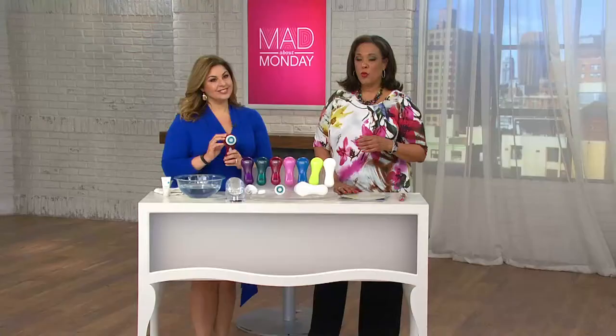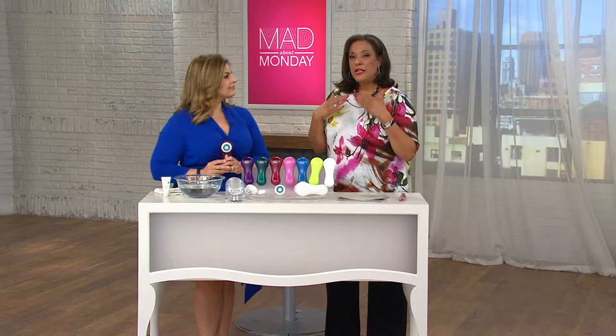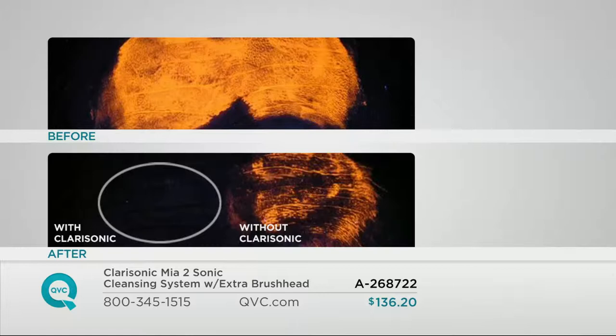We're going to walk everybody through this, because you get a better clean. Often we have no idea that our skin isn't as clean as it could be until we use our Clarisonic. What I'd love to do is show you some before and afters, because that really shows you what Clarisonic does — it's about the results. It gives you smoother, softer skin the first time you use it, because you're cleaning your skin six times more effectively than you physically can by hand.